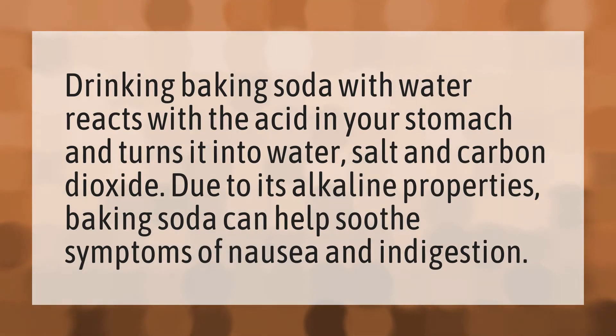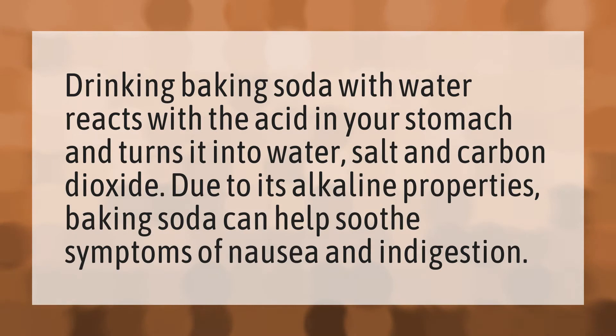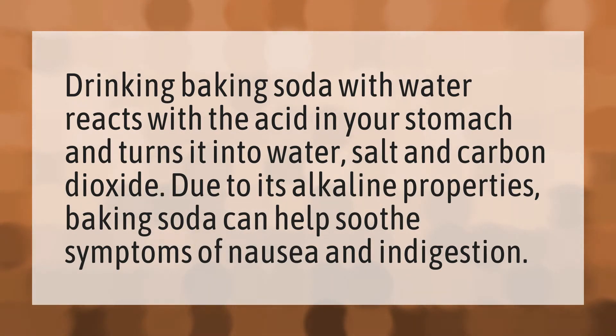Drinking baking soda with water reacts with the acid in your stomach and turns it into water, salt, and carbon dioxide. Due to its alkaline properties, baking soda can help soothe symptoms of nausea and indigestion.